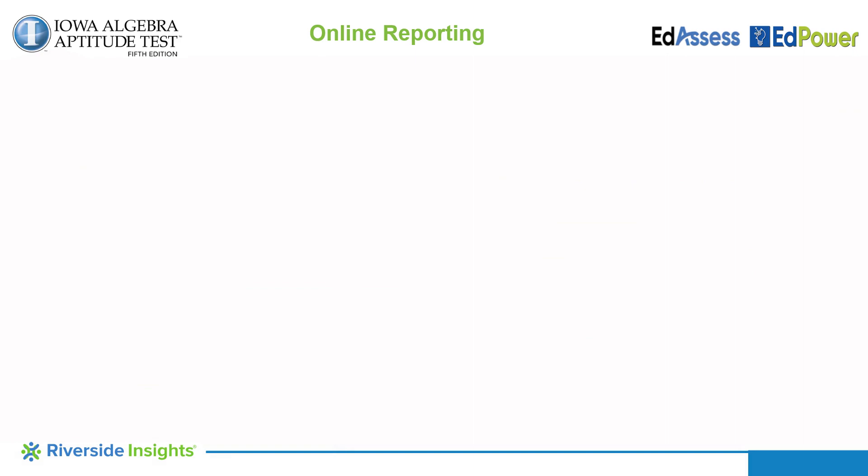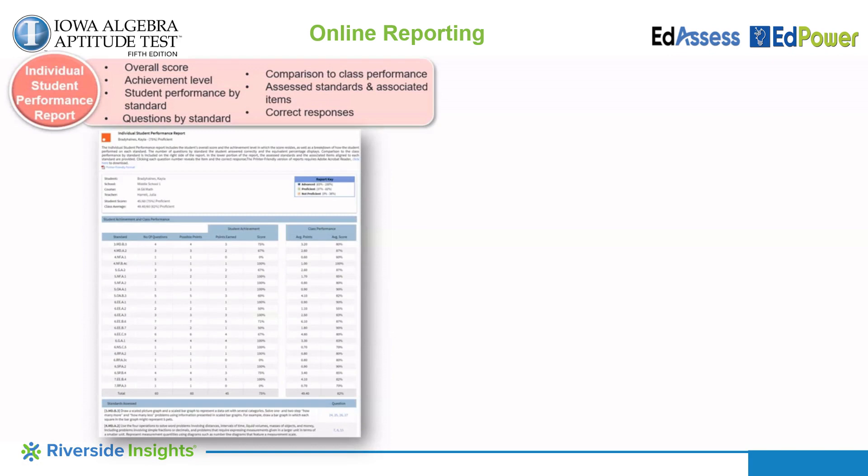Other reports available for administrators and teachers are the individual student performance report and the class standard level performance report. The individual student performance report displays by student the number of questions by standard that the student got correct. It also displays their percentage correct by standard and how their performance compares to the class average for each standard. Finally, it displays a description of each standard assessed, the associated questions, and the ability to look at each question on the assessment.